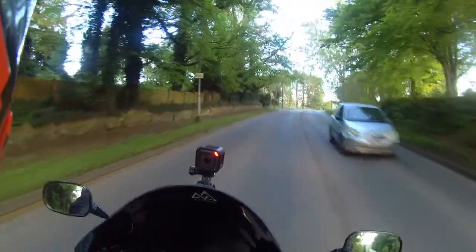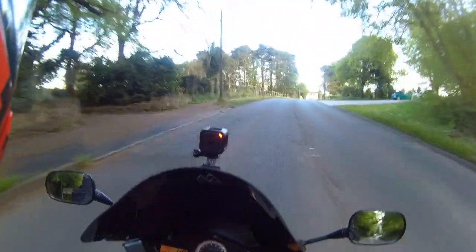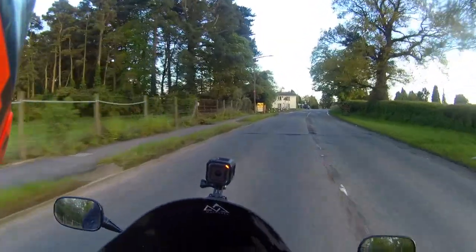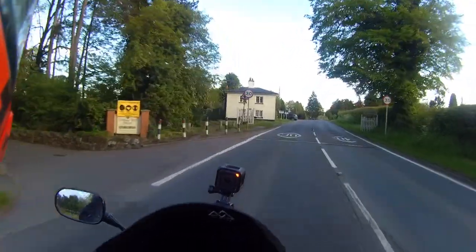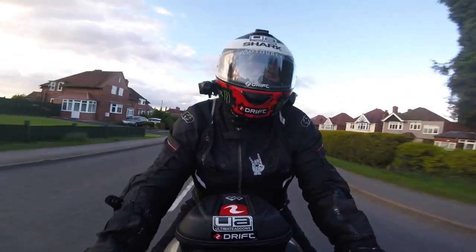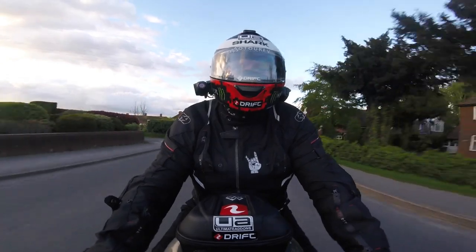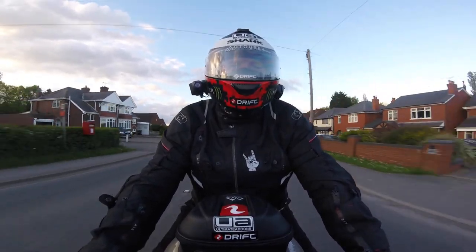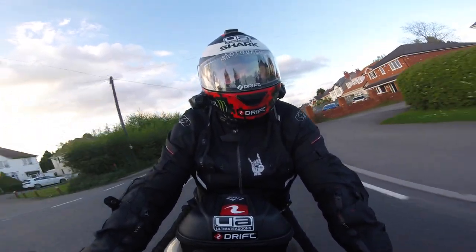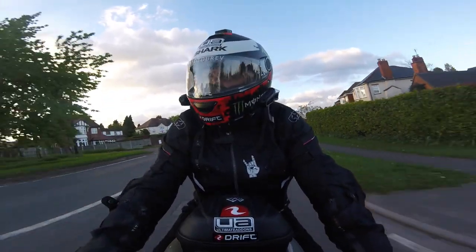This helmet smells lovely when there's some air coming through it, and the padding feels amazing — feels rejuvenated, like I've got a brand new lid on. Let's have some music. Let's have a bit of Architects. I don't know if you can hear that because I've got the helmet speakers on.